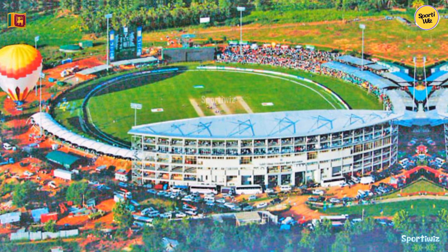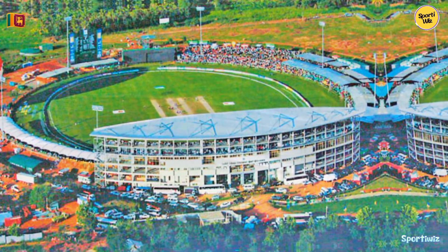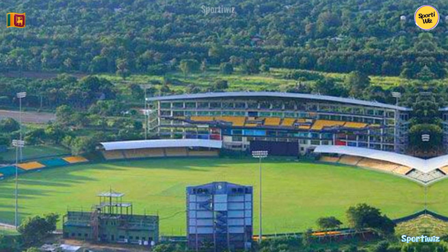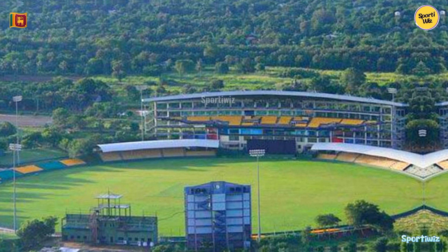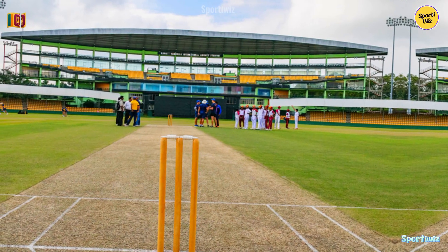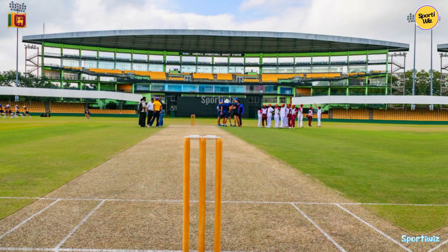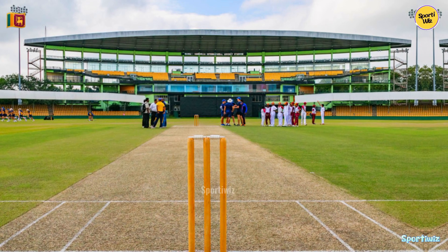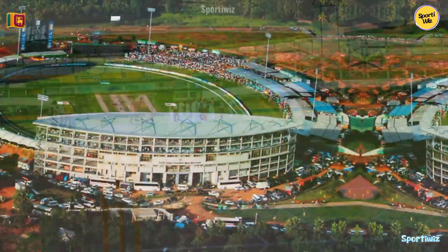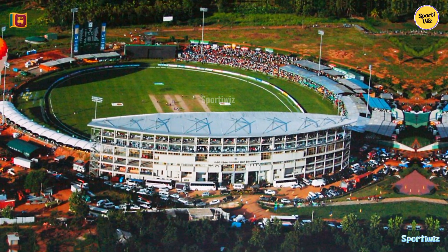Over the years, the stadium has hosted a variety of events, including international cricket matches, music concerts, and other entertainment programs. However, it is most renowned for its cricketing events, such as hosting ODIs during tours by top cricketing nations. The day-night matches, under lights, add an extra dimension to the cricketing experience, with the setting sun and emerging floodlights creating a mesmerizing ambience.